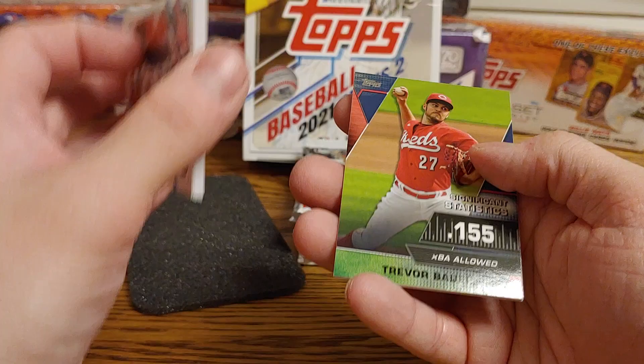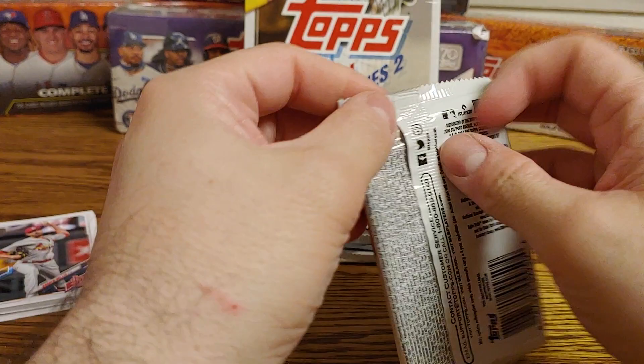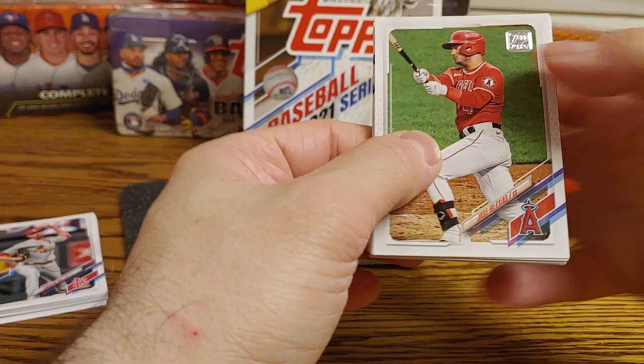I do have an autographed Significant Statistics of Juan Soto — it's actually out of 25, so it's pretty cool. But yeah, I'm guessing that Trevor Bauer is the blue version, because those aren't numbered, if I remember right.